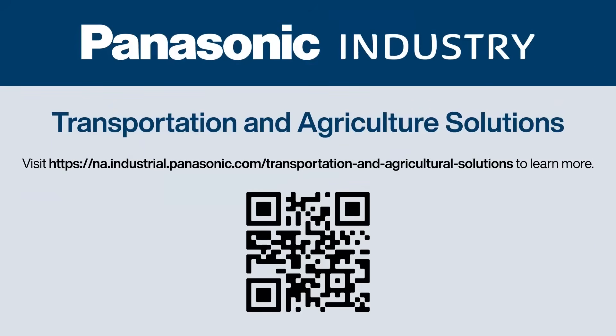As electrification reshapes the future of transportation and agriculture, Panasonic provides the component-level innovation that makes it possible. Explore Panasonic Industries' full lineup on our website and power your next solution. For more Panasonic EV transportation and agriculture solutions, please visit the link or scan the QR code.